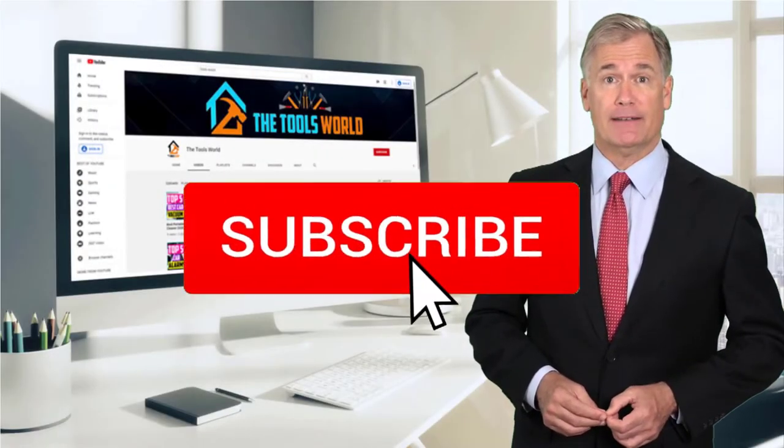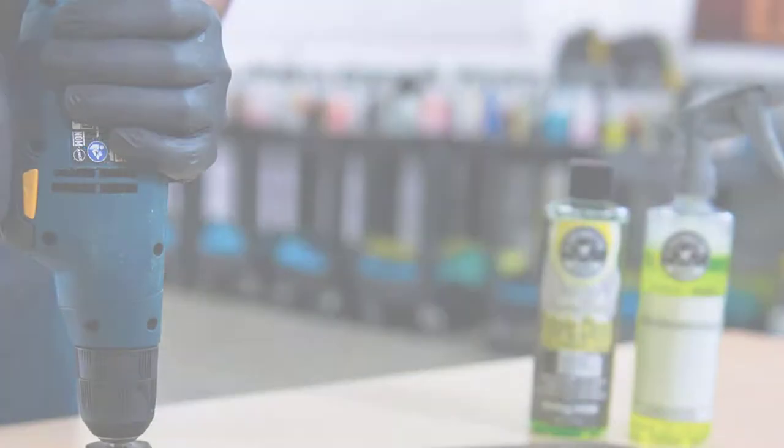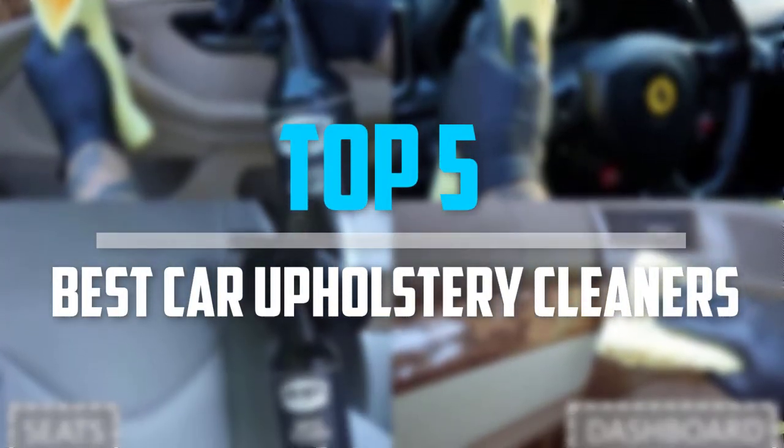And don't forget to hit the subscribe button. So let's get started with the video. Are you looking for the best car upholstery cleaners in your budget? In today's video we break down the top 5 best car upholstery cleaners.